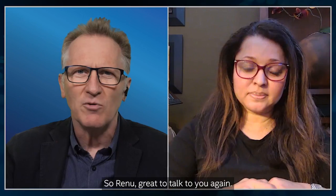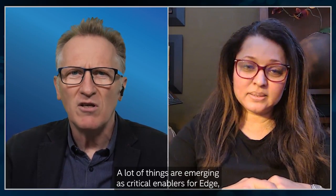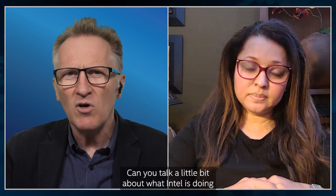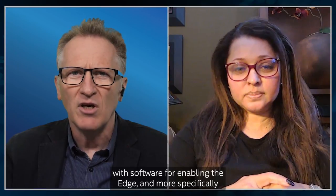Great to talk to you again, Renu. A lot of things are emerging as critical enablers for edge, software being one of them. Can you talk a little bit about what Intel is doing with software for enabling the edge, and more specifically how Intel's smart edge offering fits into this picture?